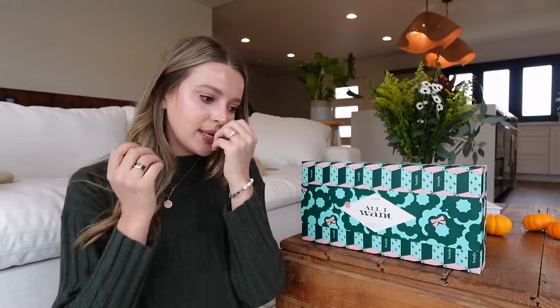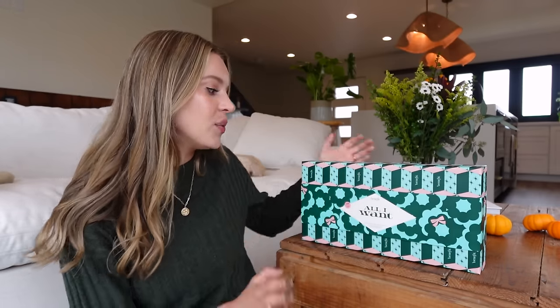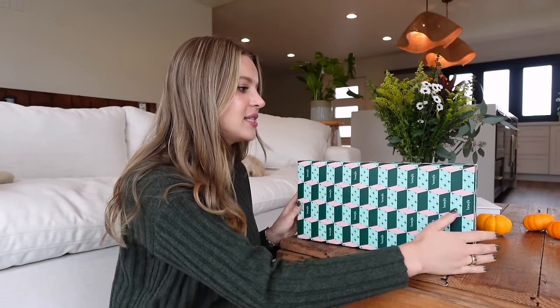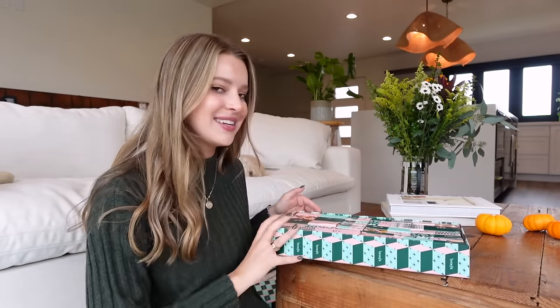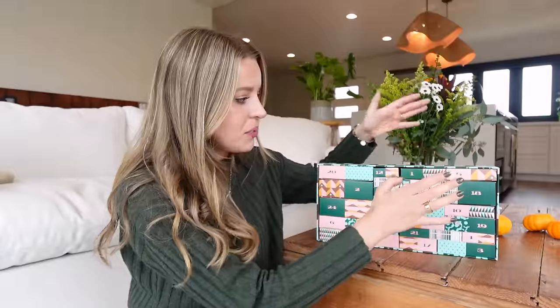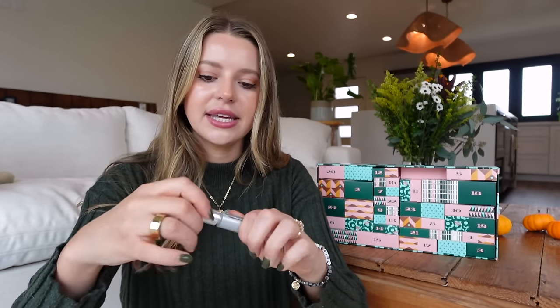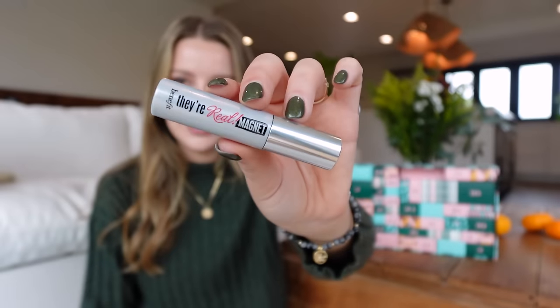Now let's do the Benefit Advent Calendar. I get more excited about boxes that have a variety of brands, but this one is pretty highly coveted. I don't know a ton about Benefit cosmetics, so educate me. This one is $149 — quite possibly the most expensive one from today — but the value is $329. I'm interested to see how many full size versus sample sizes there are. Number one is Their Real Magnet mascara. I am picky about my mascaras, but I will give this a try.